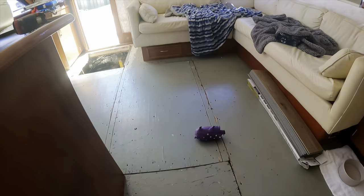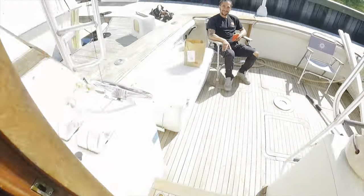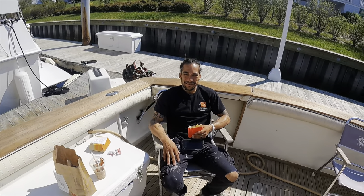Hey guys, Daniel from Salted Ways Fishing here and today we're redoing these floors — you guys have been waiting. We know we're not going to do it ourselves, so we brought a special guest. We got Cody here from Reeves and Sons Construction. He's gonna make this boat finally look good again.